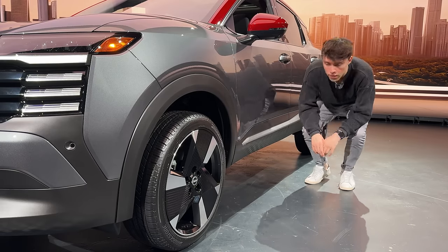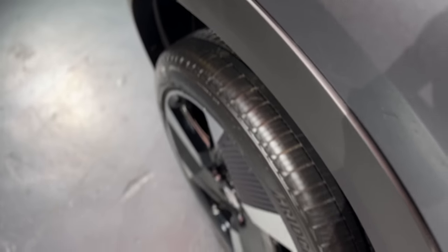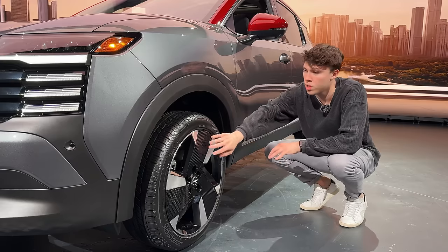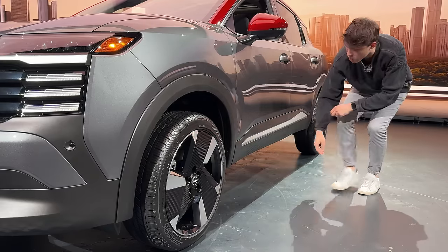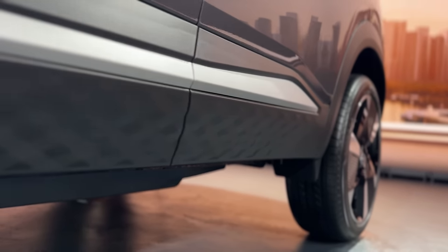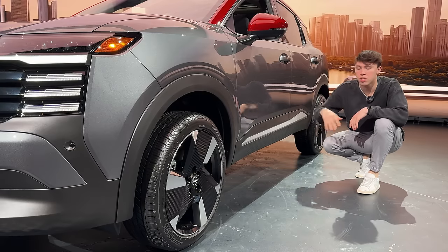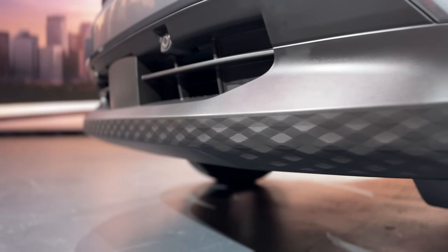On this SR trim, we have exclusive 19-inch wheels with a really cool giant three-spoke design. With those giant spokes, a little more air is able to pass over them for some efficiency gains. Another really cool touch Nissan has done is this golf ball-style pattern along the lower rocker panel, which was inspired by a sneaker. It gives the Kicks a nice three-dimensional design element around the exterior, and you can also find it up front as well.